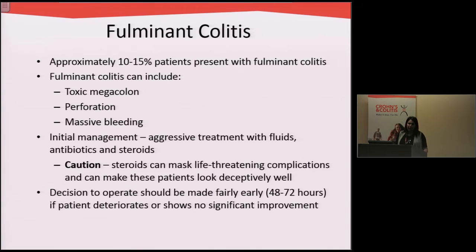Fulminate colitis or severe colitis is quite rare now because we have such great medications to treat ulcerative colitis. This can include patients who develop a toxic megacolon — a very large colon that can then perforate or develop a hole — or patients who have uncontrollable bleeding from their colitis.